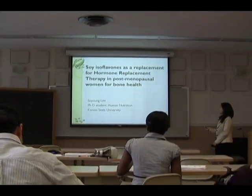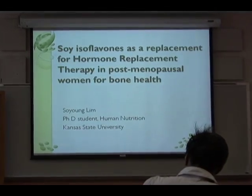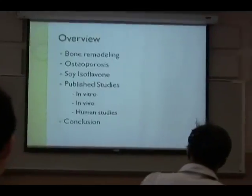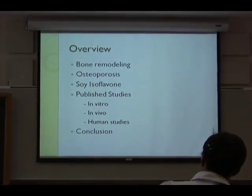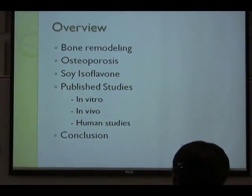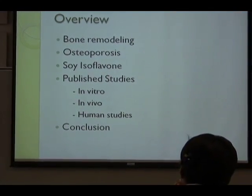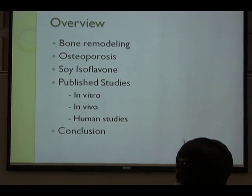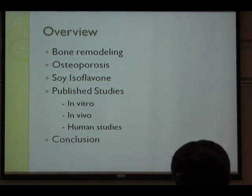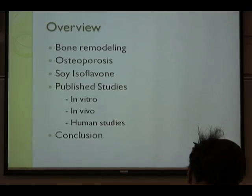I'm going to talk about soy isoflavones as a replacement for hormone replacement therapy. I'm going to talk a little bit about hormones and osteoporosis and soy isoflavones as background information, and I'm going to show you some summarized public data about that topic and make a summarized conclusion.